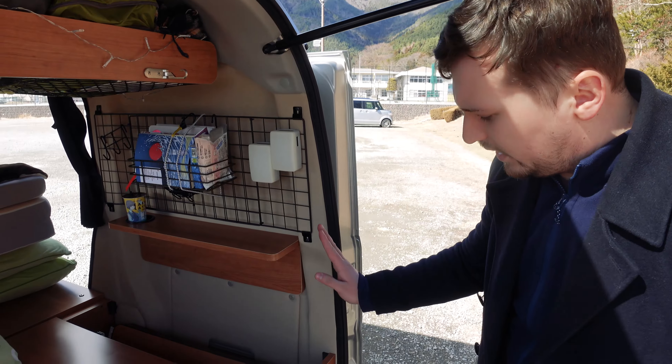Especially, it's so economical on petrol. We've spent £30 in 10 days and I've done over 500 kilometres. It's crazy.